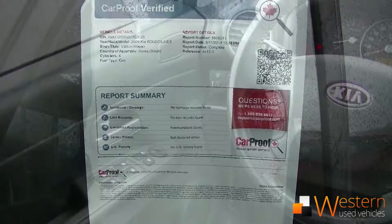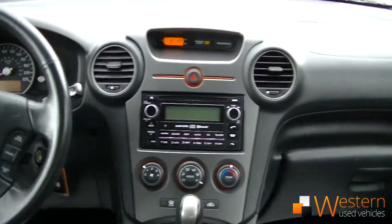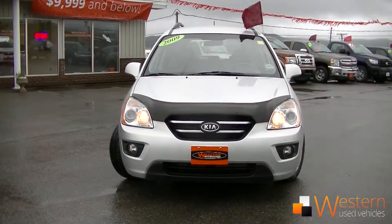It's got a clean Carproof — never been in any accidents. It has a 2.4 liter 4-cylinder engine that gets 10.6 liters per 100 kilometers in the city, and 7.5 on the highway.